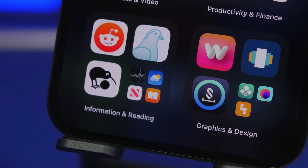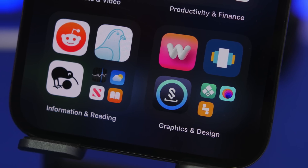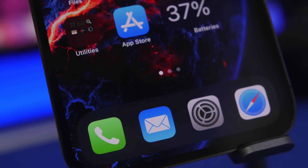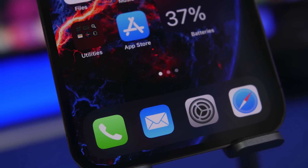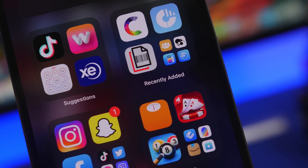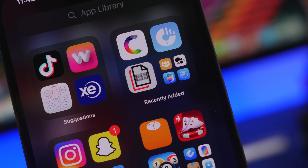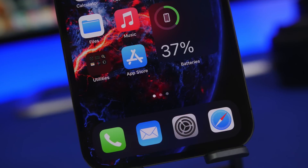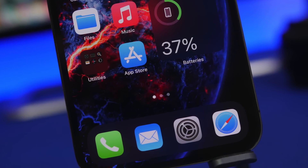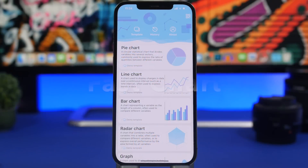Hey, what's going on everyone, this is Ariviews back with another video. Today I will show you some super useful iPhone apps that will make your iPhone more worth its money. The apps we have on our device dictate how much we can get done, so I'll show you apps that allow you to do things you probably didn't even think you could do with your iPhone.